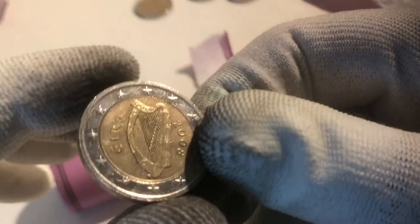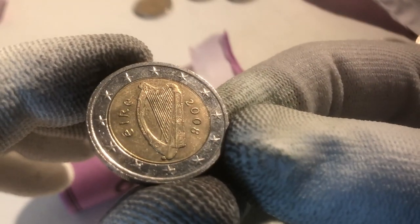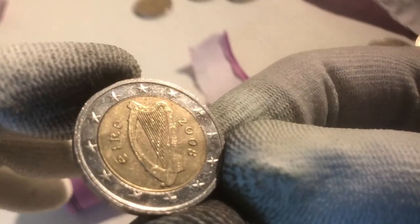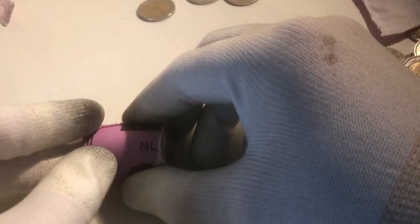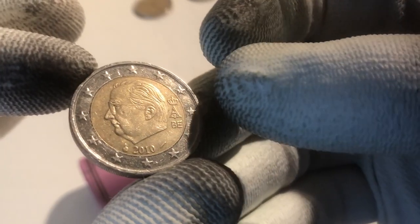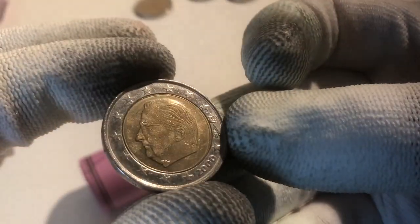The next coin is from Ireland from the year 2008. Sometimes these coins from Ireland have a pretty low mintage, so it's always a good idea to check whether it's a rare one based on mintage figures — I'll do that after the video. We continue with a coin from Belgium from the year 2010. And the next one is a pretty shiny coin from Belgium from the year 2000.